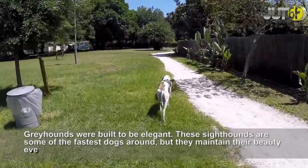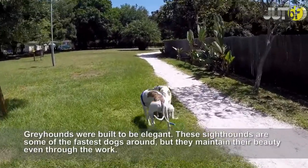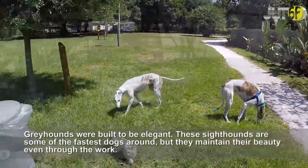Greyhounds were built to be elegant. These sighthounds are some of the fastest dogs around, but they maintain their beauty even through the work.